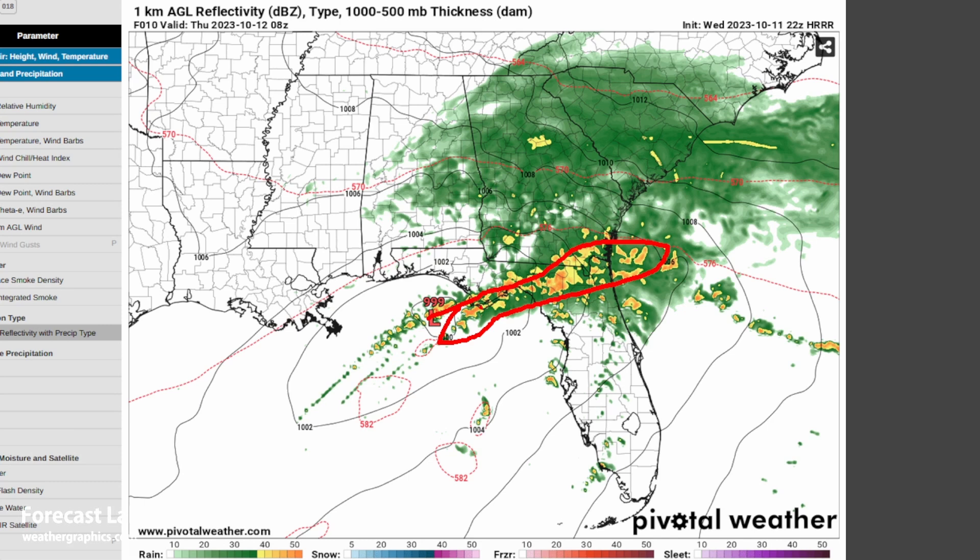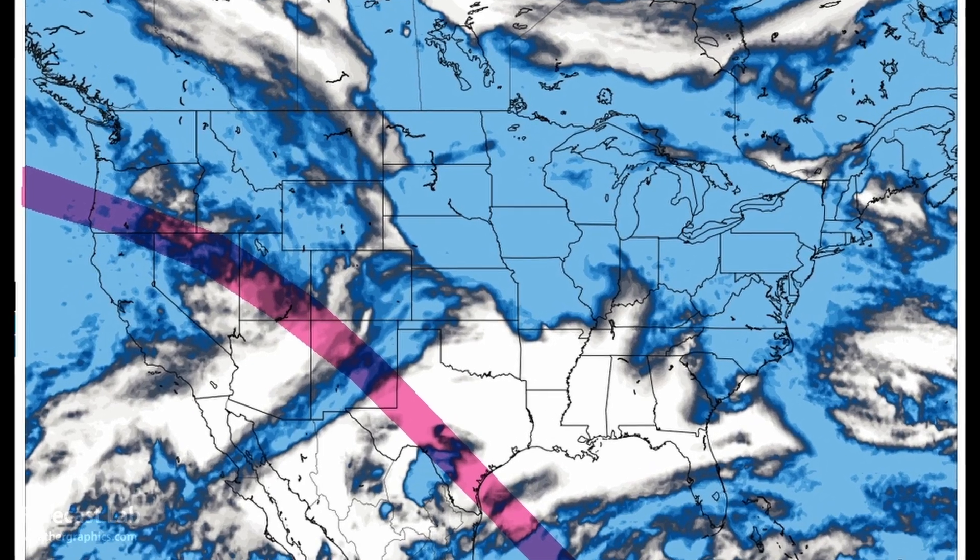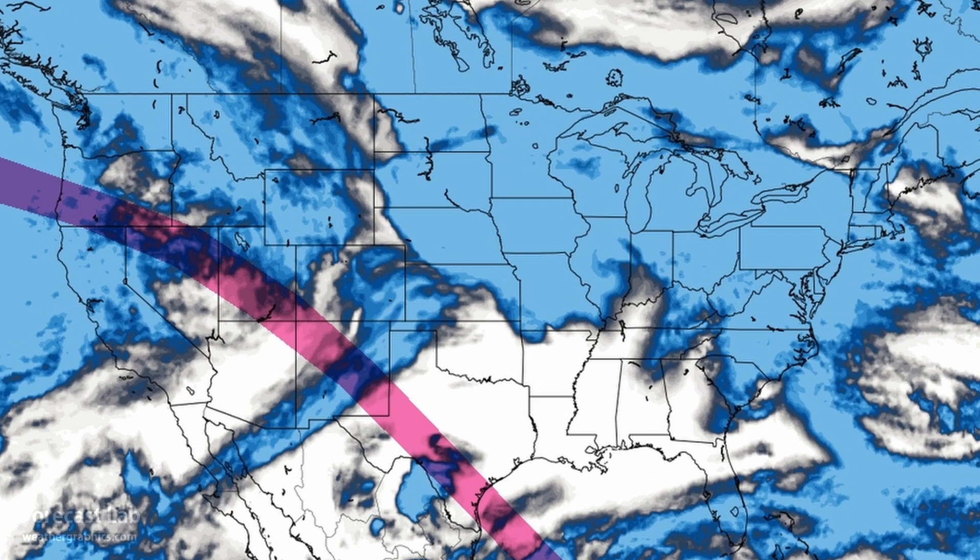That Gulf low is bringing a band of showers and storms up towards Tallahassee, Gainesville, and Apalachicola. We do have a solar eclipse coming up for Saturday. The GFS cloud cover forecast — the best data we have — shows the red band as the center of the eclipse where you'll see the ring around the sun. As you get further away from that band, coverage goes from about 80-90% down to about 20-30% in the northeastern U.S. All of the U.S. to some extent will see the sun being blocked, but the best viewing conditions are around Texas, Louisiana, and Mississippi, with worse conditions in the Midwest and northeastern U.S.